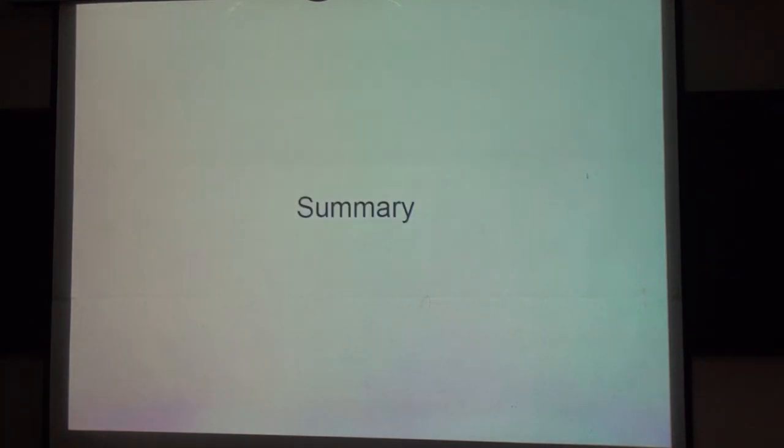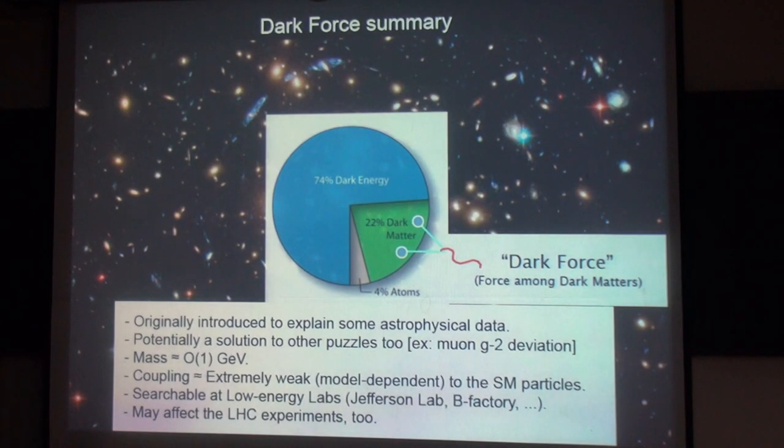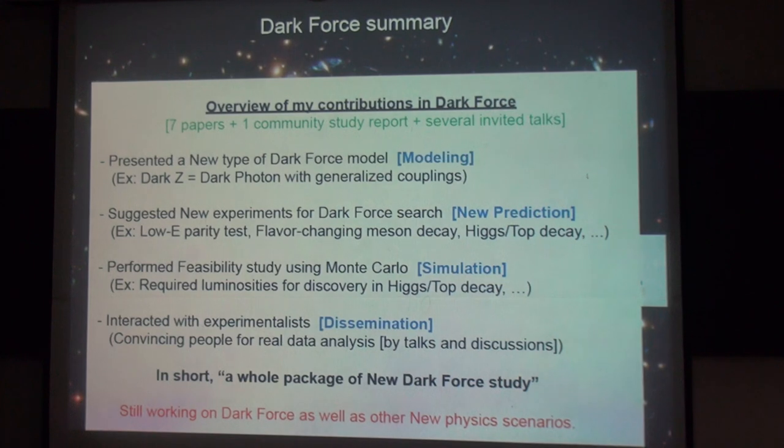Let me summarize. The dark force — the force among dark matters — was originally introduced to explain some astrophysical data. Potentially it can also be a solution to other puzzles, like the muon g-minus-2 anomaly. Its mass is of order 1 GeV, and its coupling should be extremely weak to the standard model particles. It is searchable at low-energy labs such as Jefferson Lab and the B-factory, and it may also affect the LHC experiments.